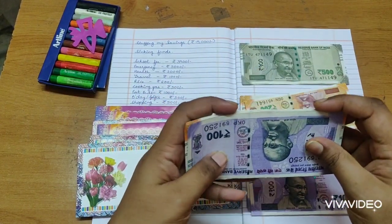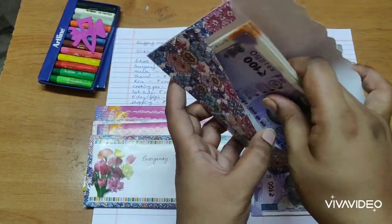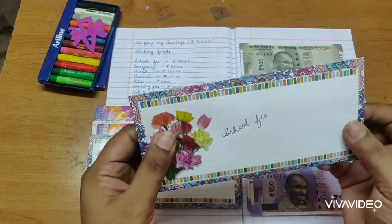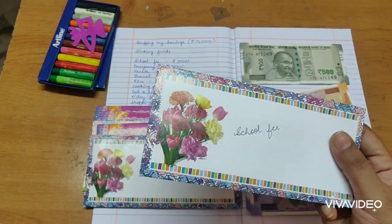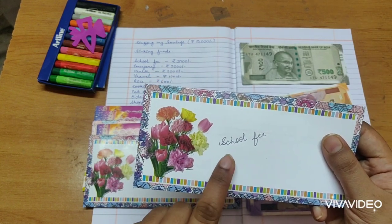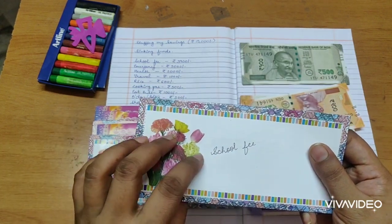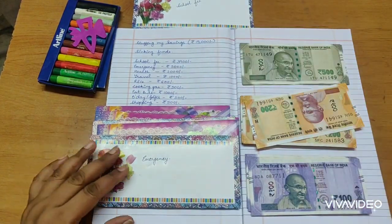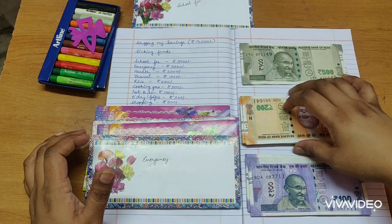Usually I'll be paying my school fee online, and if not I can take this cash and submit it at school. If I have to submit it online, I'm going to deposit this amount into the bank after I collect the full 5,000. Next comes emergency — for me, emergency is really important.